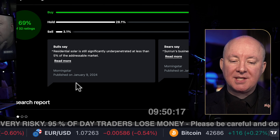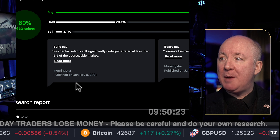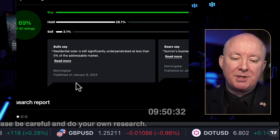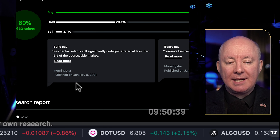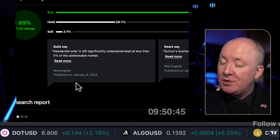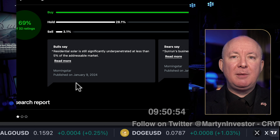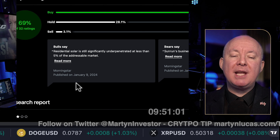The bulls are saying residential solar is still significantly under-penetrated at less than 5% of the addressable market. Solar is an expensive thing to have added to your property, and when interest rates are high this industry is impacted. We are expecting interest rates to come down later this year. Until we get to 80% penetration — which we will one day — there's plenty of opportunity, but you need a company with a good moat and a good balance sheet. My favourite at the moment is Enphase; they seem to have the best balance sheet.